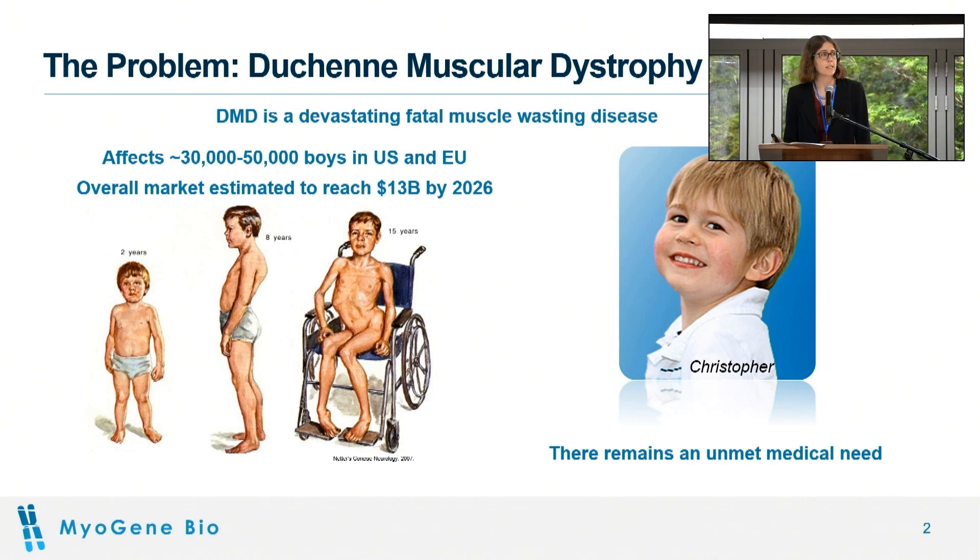This is a rare disease but still has potential for a large market opportunity. This photo on the right is my cousin Christopher, who was diagnosed with Duchenne in 2008, which is what got me into the field. He represents the patients that inspire us because he's going to die in 10 to 15 years unless we have more effective therapies for this disease.